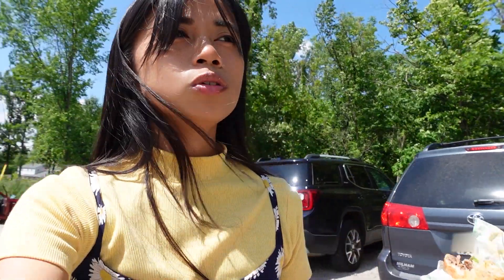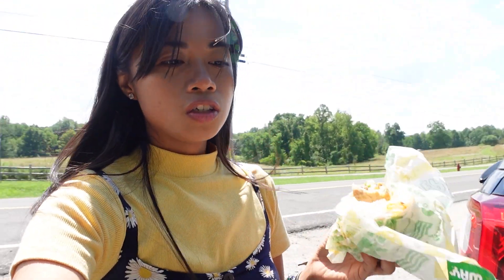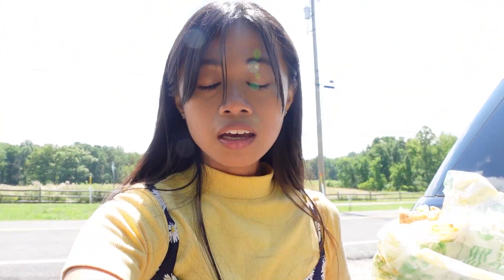We stopped by Walmart to buy some subs for lunch. We were supposed to go to Brandywine Falls next, but the road is closed and there's no access to the falls — I don't know why. So we just parked by the roadside to eat lunch, and then we're going to the campsite for tonight because it's almost a two-hour drive and we want to get there early and get some rest.